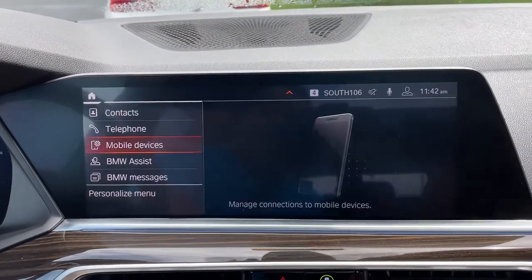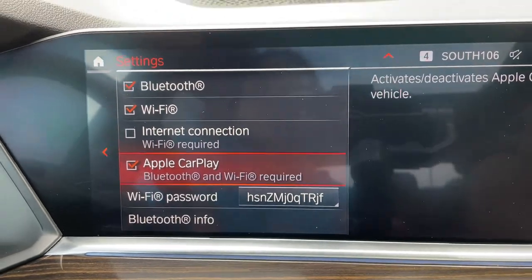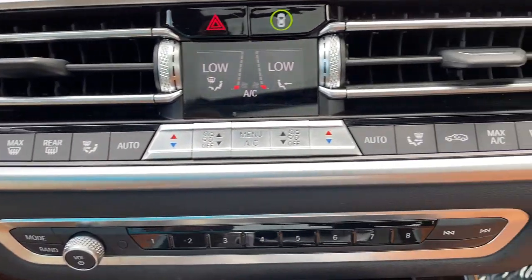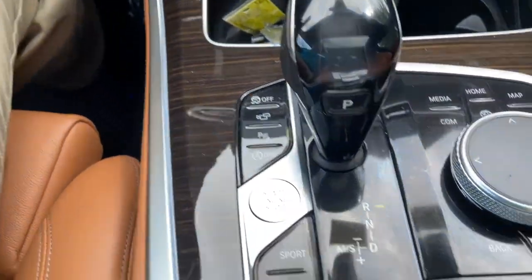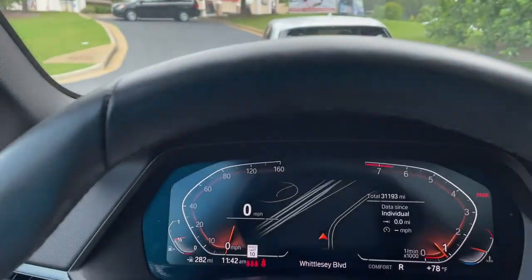We do have Apple CarPlay. Heated seats among our AC unit buttons here. Wireless charging tray there. We do have our shifter and our iDrive knob. Then we also have a head-up display showing our speed limit on the windshield and turn-by-turn directions when your navigation is active.